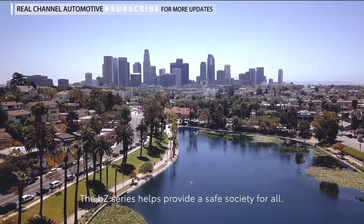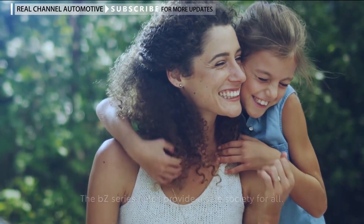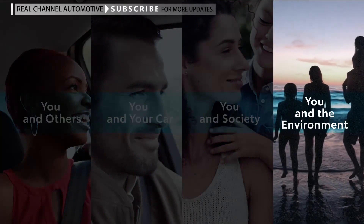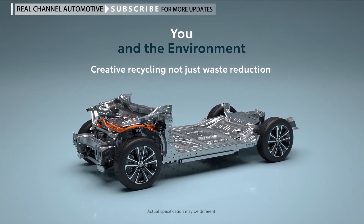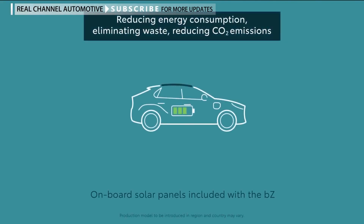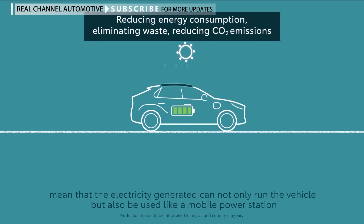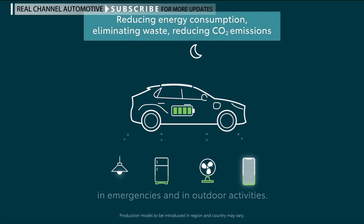The BZ series helps provide a safe society for all. You and the environment — creative recycling, not just waste reduction. On-board solar panels included with the BZ mean that the electricity generated can not only run the vehicle but also be used like a mobile power station in emergencies and outdoor activities.